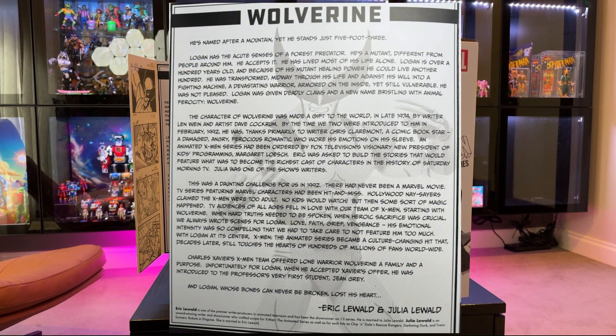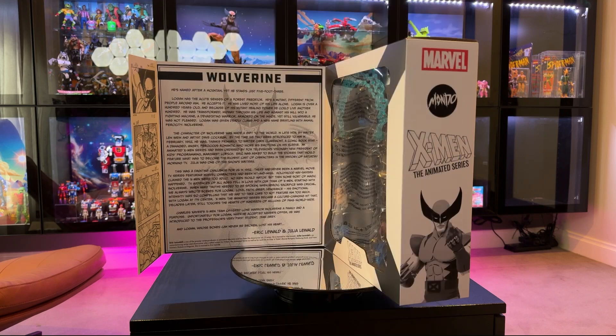The box blurb reads: 'Named after a mountain, yet he stands only five foot three.' You can pause and have a read of that, or just find it online. Good background into Wolverine by Eric Leewald and Julia Leewald. Each figure in the line has a cool description of the character as well. Let's get him out and have a look at what they've put together.